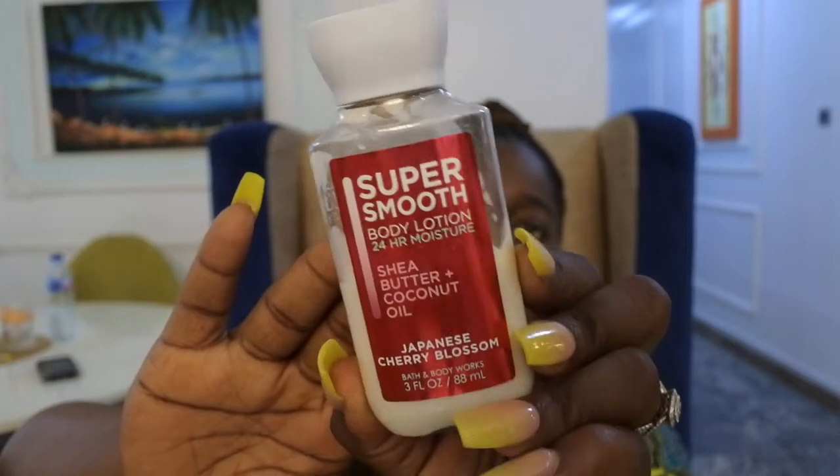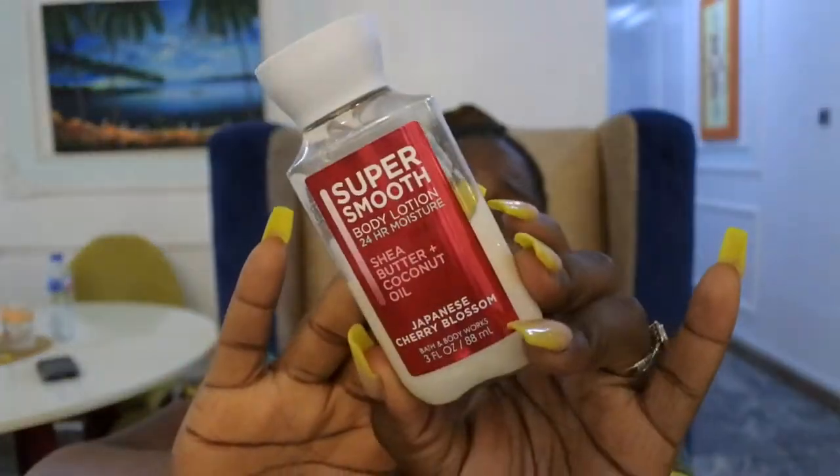After I get out of the shower I normally put on lotion, so I did bring the Bath and Body Works Super Smooth Japanese Cherry Blossom — I brought the travel size. This is lasting me a week and a half, so hopefully it'll last the rest of the trip. I did notice though with this particular line, the Super Smooth body lotions, the scent just doesn't last that long. It says 24-hour moisture — I can't say it's lasting 24 hours. I wish the scent was stronger; this line in general the scent wasn't that strong.